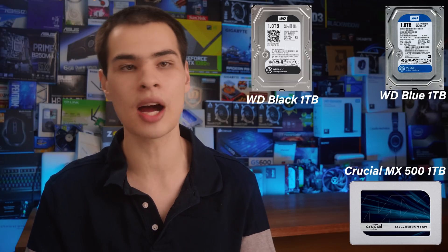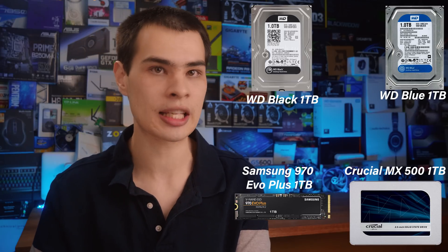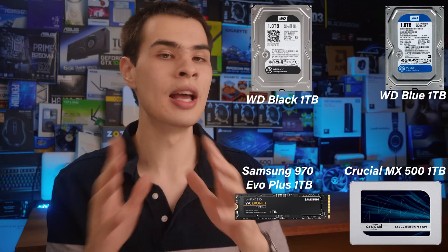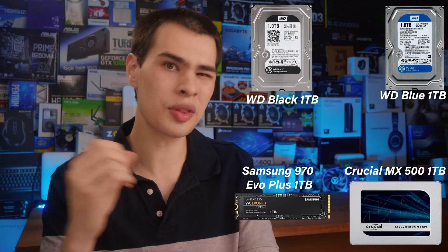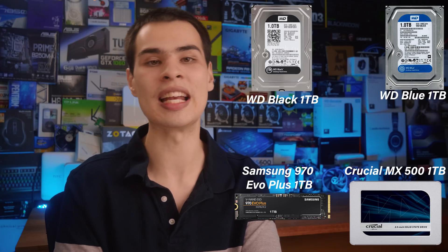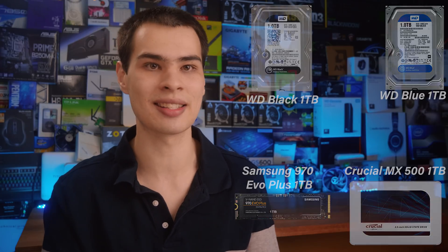For the high end NVMe drive, we grabbed ourselves a one terabyte Samsung 970 EVO Plus — the highest performing NVMe drive you can buy on the market. Sure there are a little bit more cost effective ones, but let's face it, no one's going to say no to a 970 EVO Plus SSD. All of these drives are coming in at that one terabyte marker, or at least very close to it, to keep the comparisons clear and fair.